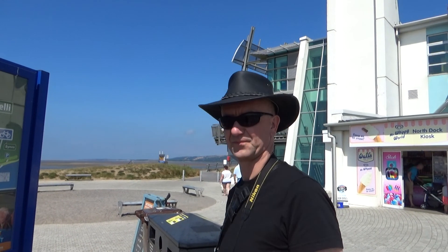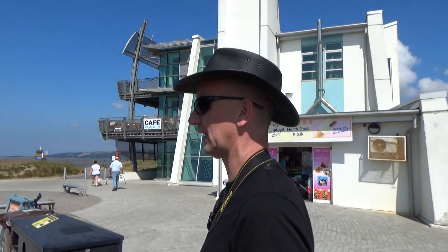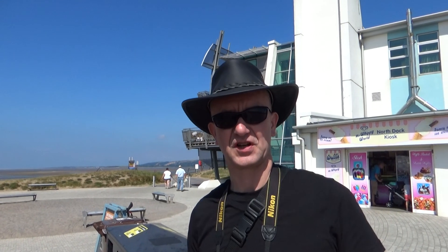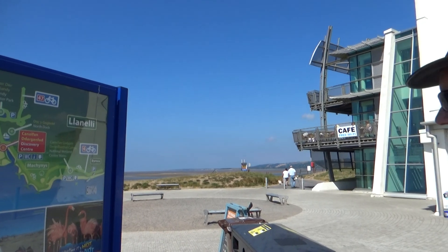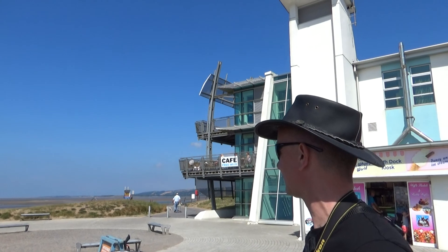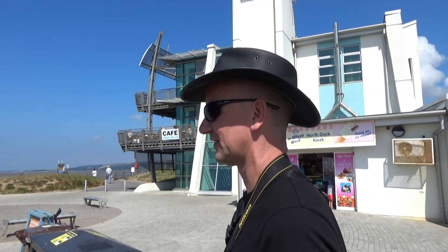Okay Rich, first of the day on the Paul Davis Drive. What's the name of this place? It's the Millennium Coastal Path Visitor Centre, and it's recommended for cracking views from the little café that's on the balcony there. What we've seen so far looks pretty good. Well, we'll have a walk round and look round, shall we? Yep, let's go for it.